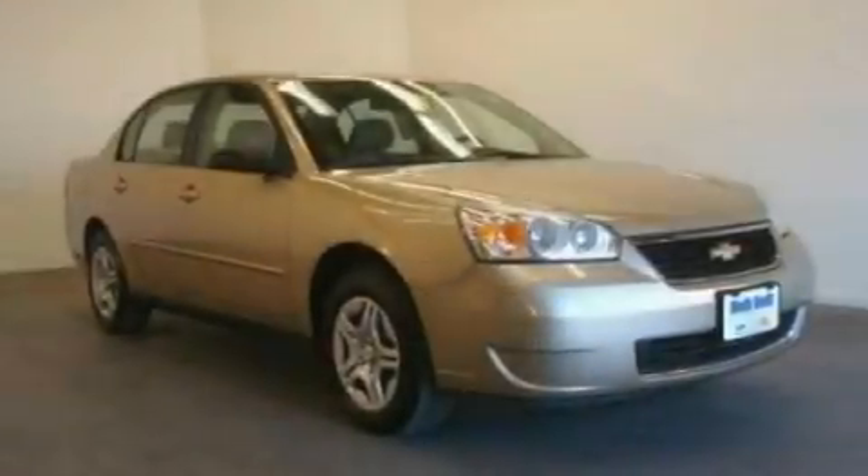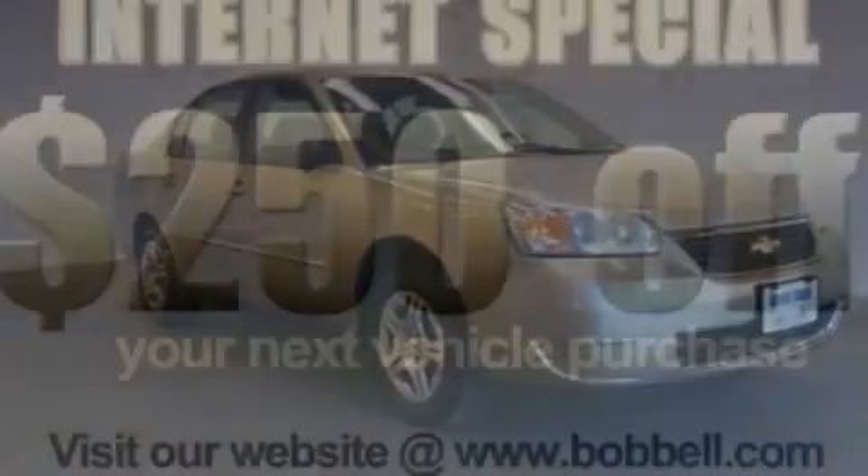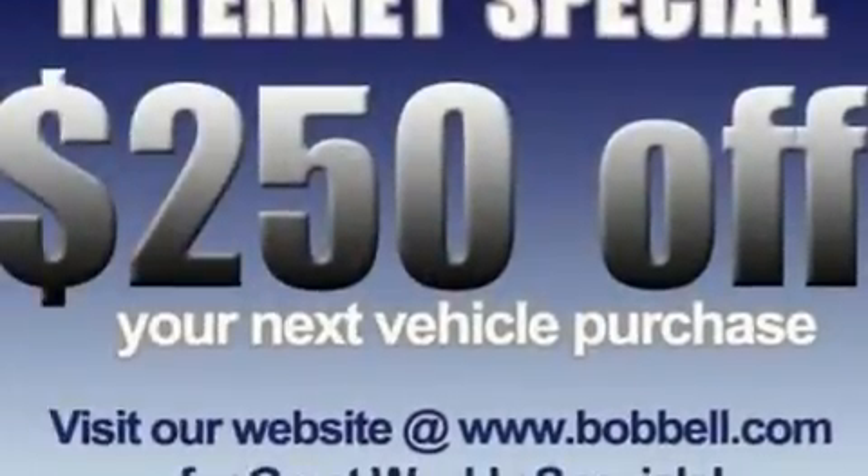With an EPA estimated rating of 32 miles per gallon on the highway, this vehicle pays off in the long run.